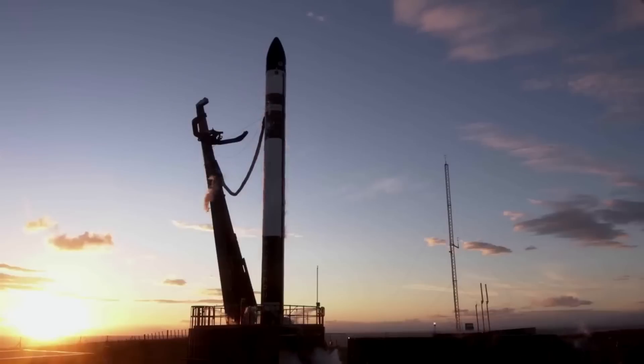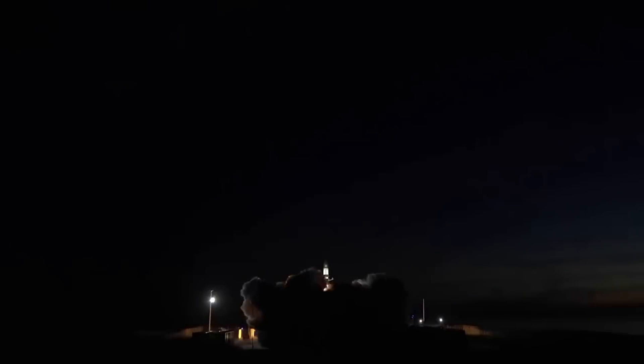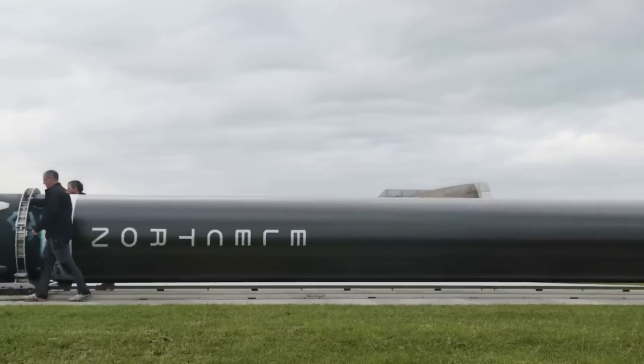The mission, called Baby Comeback, will deploy seven satellites to space and include an attempt to recover the rocket's first stage after it splashes down in the ocean. The launch is scheduled to happen tonight from Pad B at Launch Complex 1 in Mahia, New Zealand.